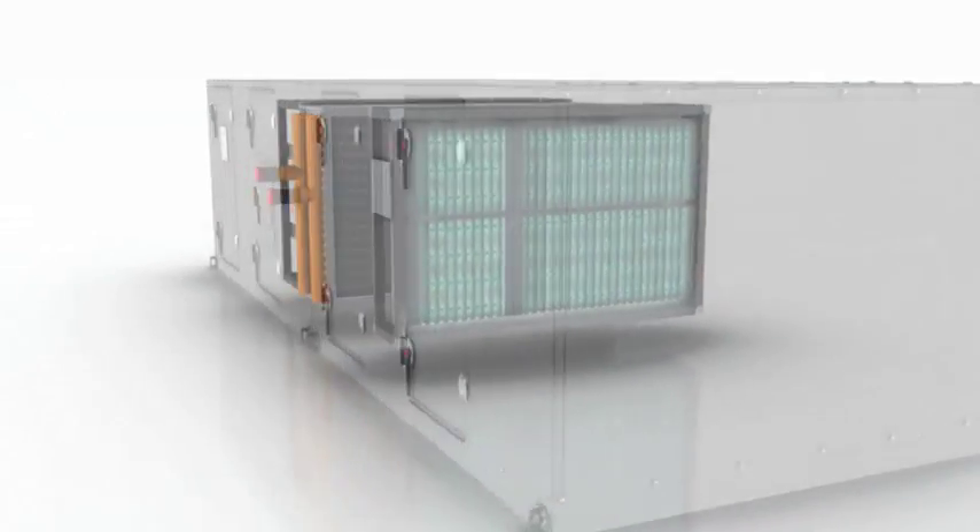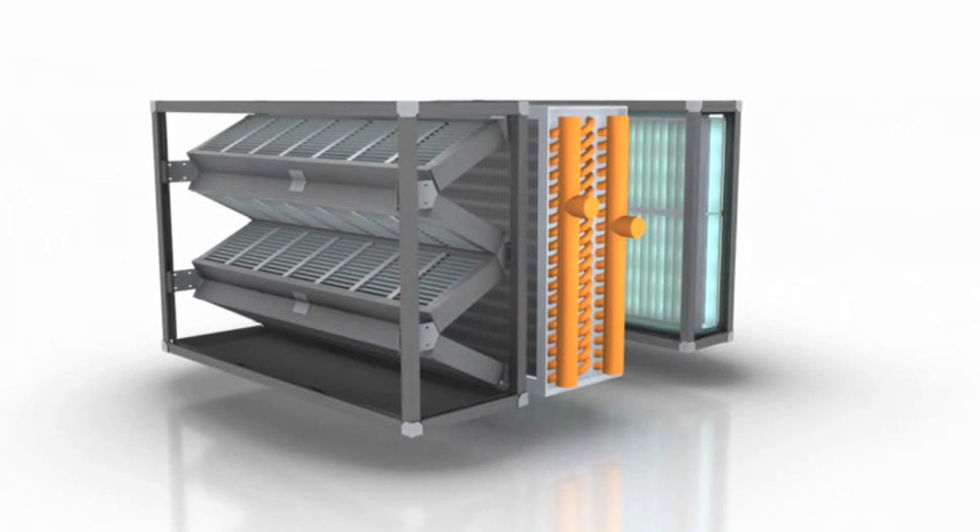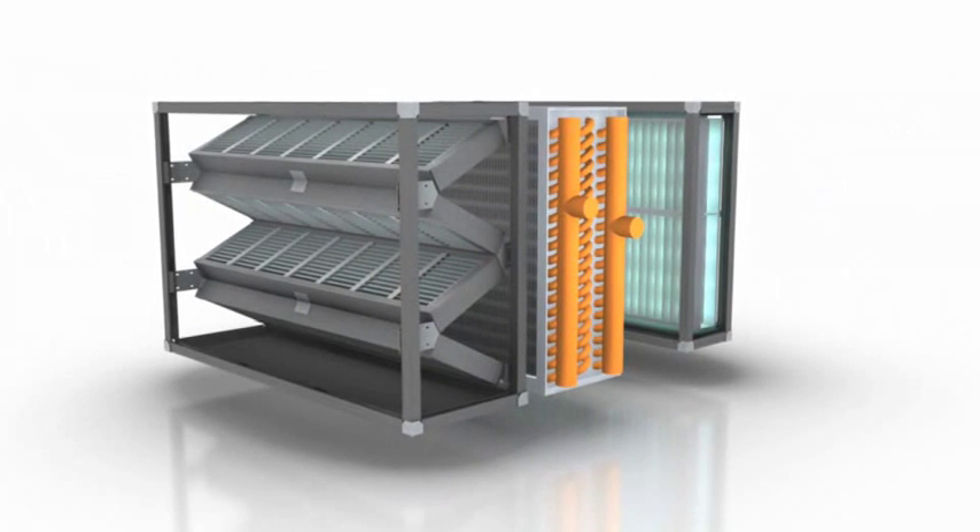Here's how the TRANE Catalytic Air Cleaning System works. The air handler contains a high MERV rated filter, coil, and the TRANE Catalytic Air Cleaner.